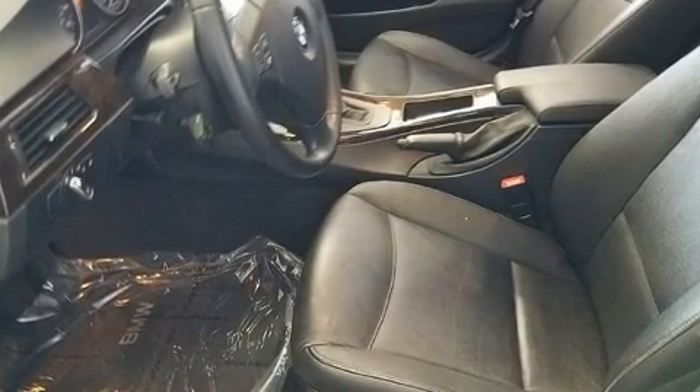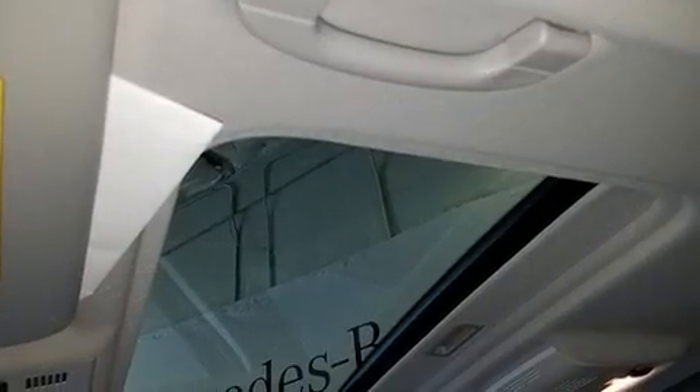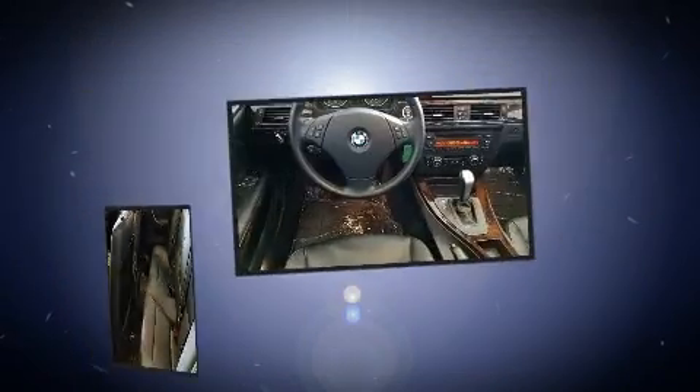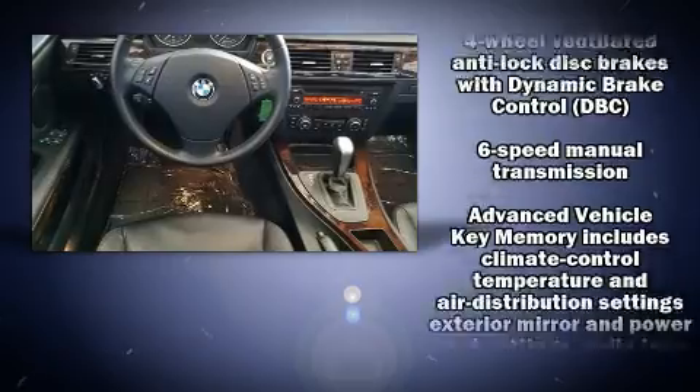A wealth of standard features mean that you no longer have to sacrifice, such as remote keyless entry, a tachometer, variably intermittent wipers, a trip computer, an outside temperature display, and power windows.